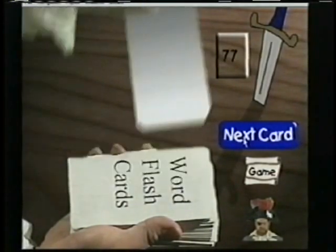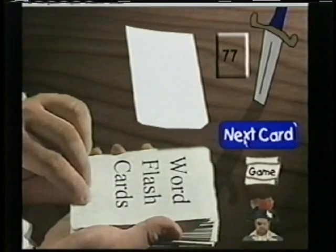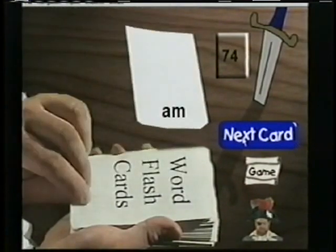Sight words: a, about, after, again, all, always, am.